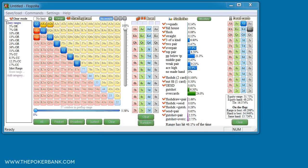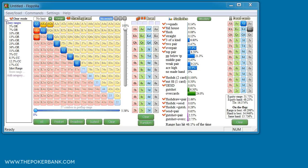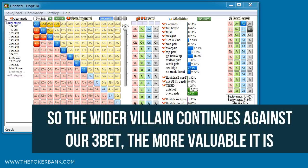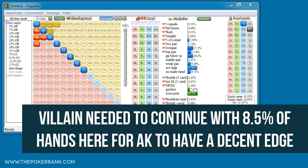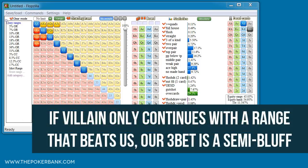Sure, we get villain to fold some hands preflop like Ace-Jack and King-Queen, but those are hands that we beat, and by 3-betting we simply get him to fold his equity share. Ace King doesn't actually have a decent equity edge until villain continues with sevens plus Ace-Jack plus King-Queen, which means that if villain is fishier or simply doesn't like folding versus 3-bets, our 3-bet with Ace King can certainly be for value. It also means we need villain to continue kind of wide and with hands that we dominate — whether that's Ace-Jack or 4-betting bluffs — just enough to make a 3-bet with Ace King a value 3-bet rather than just a semi-bluff.